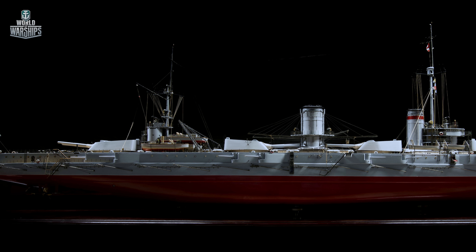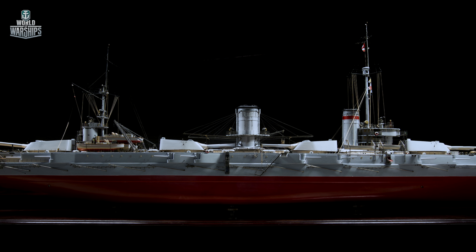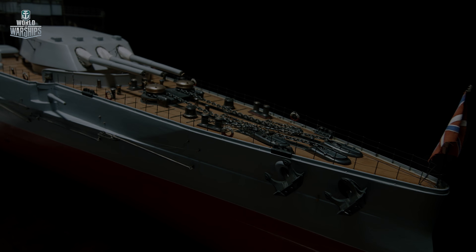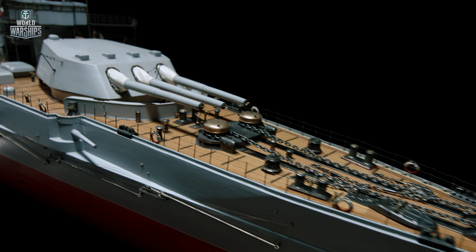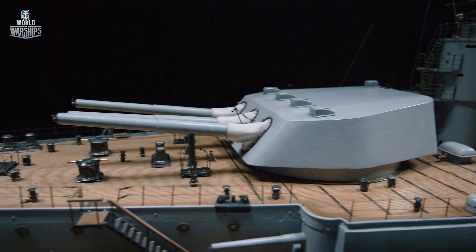The Petropavlovsk project was developed by the Technical Bureau of the Baltic Shipyard in St. Petersburg. In June 1909, the battleship was laid down at the same shipyard and completed within a couple of years. In 1914, she was commissioned and joined the Baltic fleet.